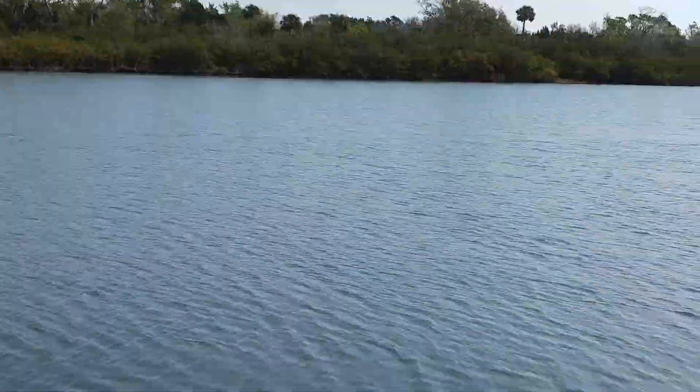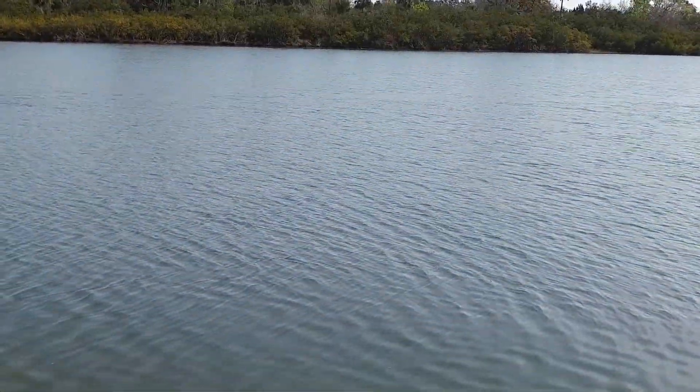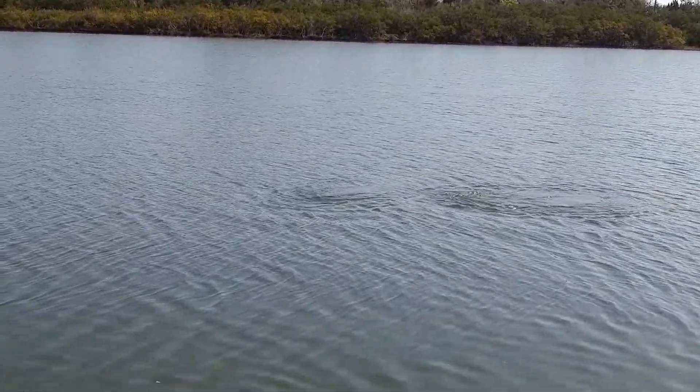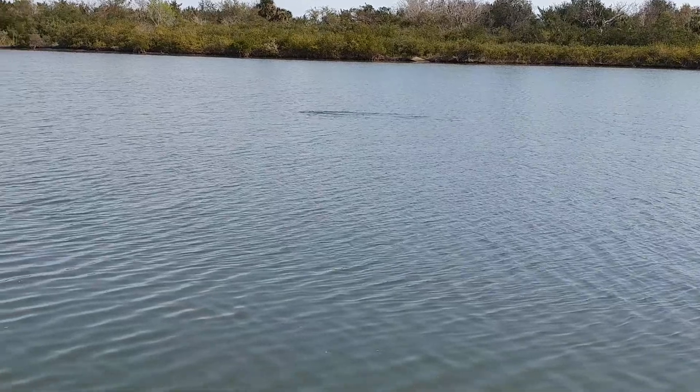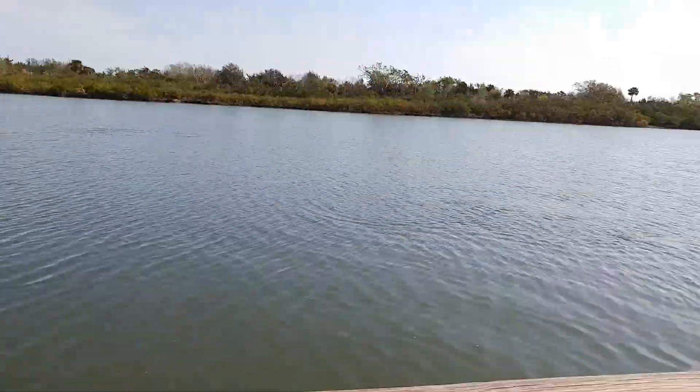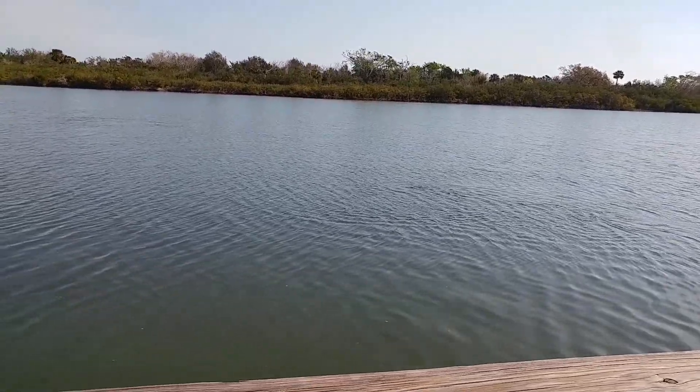That poor dolphin's got a big chunk out of his dorsal fin. The dolphins are coming to feed close to the dock now, which is exciting. That guy has a big bite out of his dorsal fin. There's a lot of big sharks in this inlet. It's kind of scary actually.